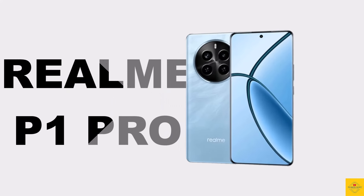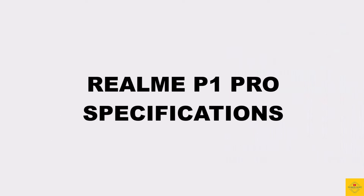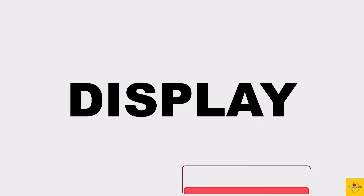Let's talk about the latest launched Realme smartphone, the P1 Pro with phoenix design. Now let's talk about the specifications of this smartphone, starting with the display.